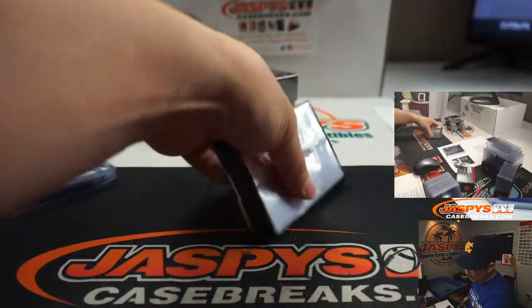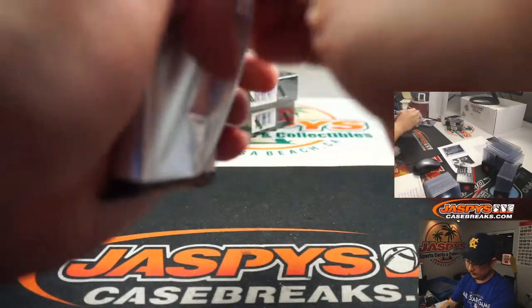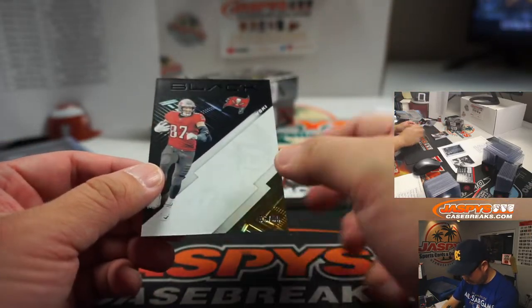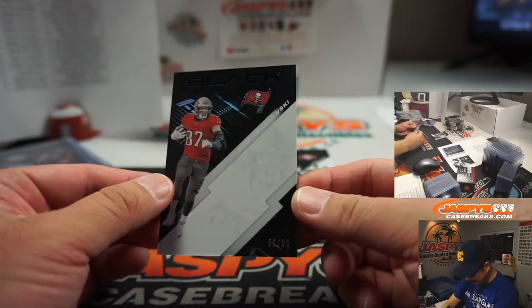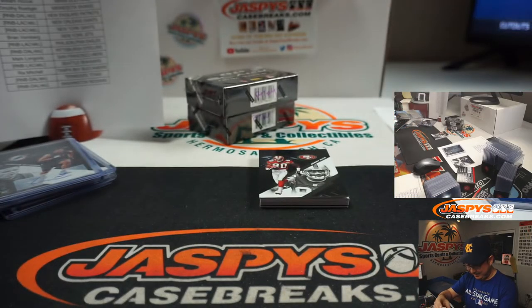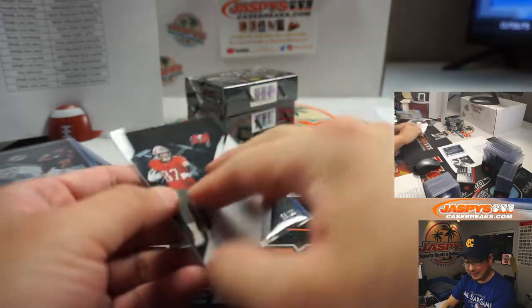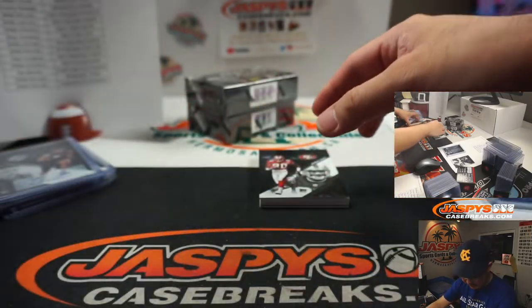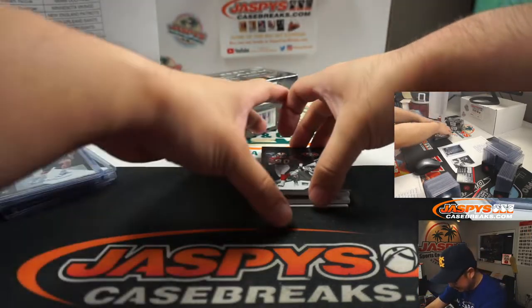Halfway through this half-case break, Pick Your Team 4. There's Rob Gronkowski, 56 out of 99 — maybe missed a pass on the printing. That goes to Rhea and the Buccaneers. I saw him on NFL Network — he looked really skinny.